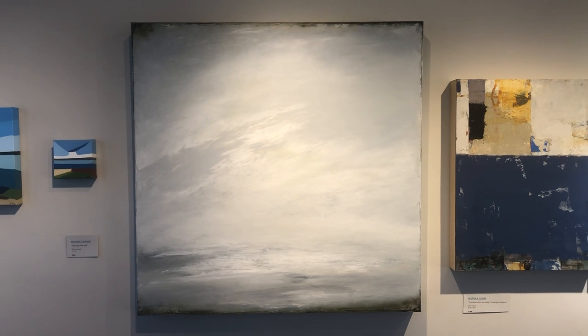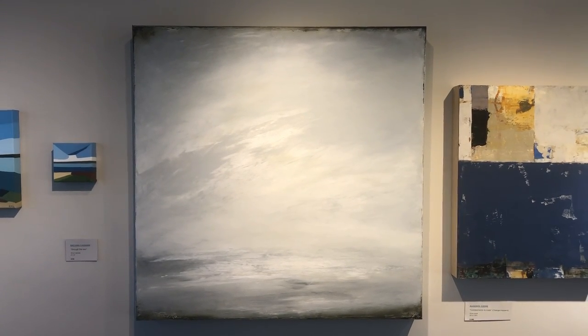Come see her other works at Outermost or on our website, OutermostHome.com.